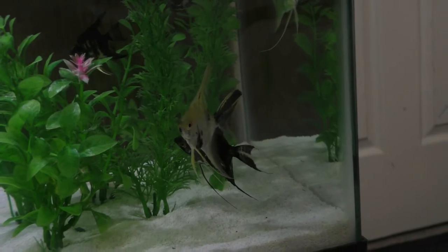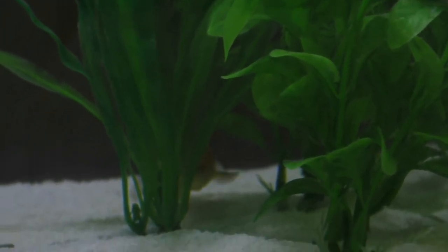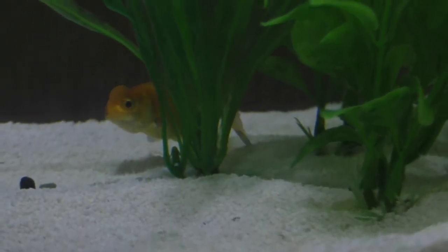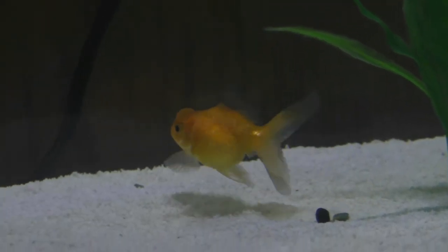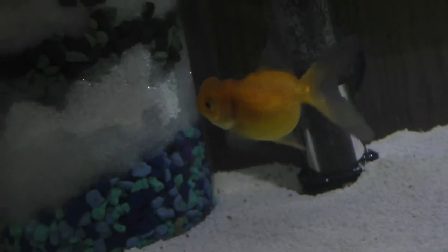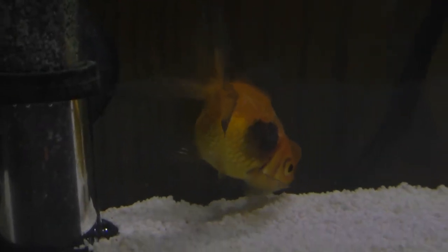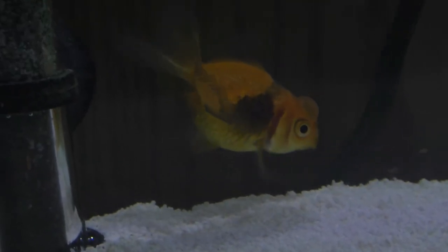Quick little update — the angelfish are doing just fine, and the goldfish is doing fine too, though it's still hiding and has to get used to me. When I'm not sitting here looking at it or with the camera in my hand, it's out and about. So far so good. Sorry about the dim lighting — the LEDs I'm using for this tank are pretty bad.